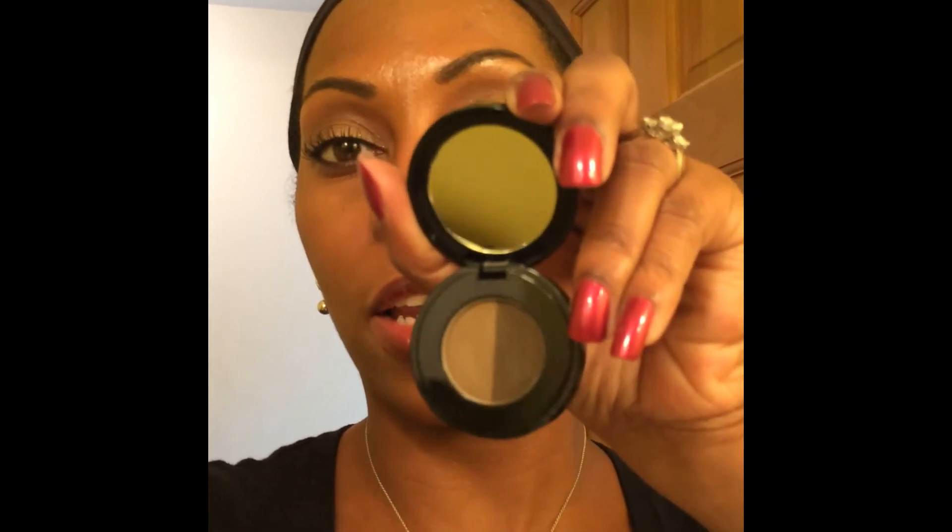The lighter color goes in the inner corner, and then the darker color goes down the side — or you can just do dark all the way around. I got a dark brown color so that I can use the darker color all over without looking too dark. When I want a really light brow I use the lighter side, but it actually comes out darker than it looks in the pan, so don't let that fool you.